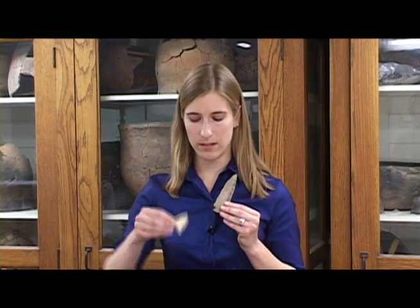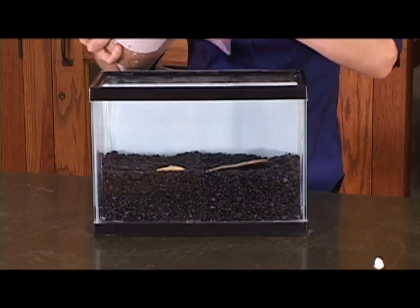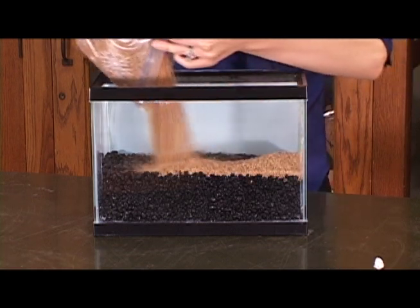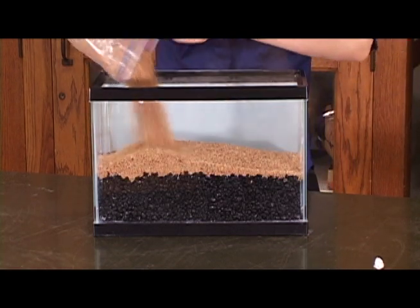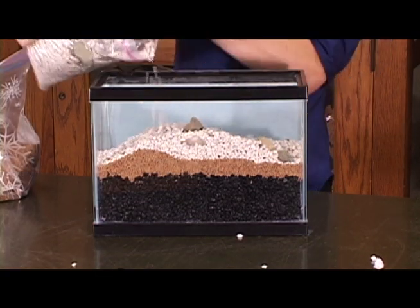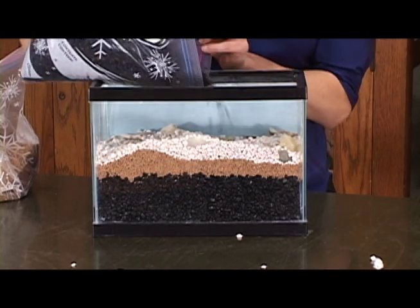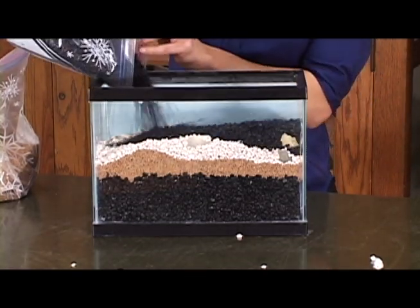The first visitors to the Hardaway site probably left trash and other evidence behind, like these projectile points. As natural and human-made debris accumulated over thousands of years, it eventually covered the traces of these first peoples. Other groups visited the Hardaway site, made new stone tools, and left their old ones behind. More debris over time eventually covered these artifacts and helped to preserve them.